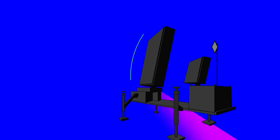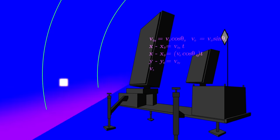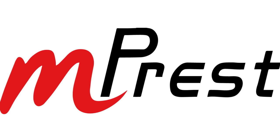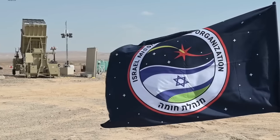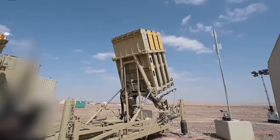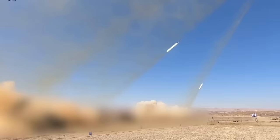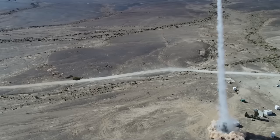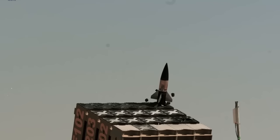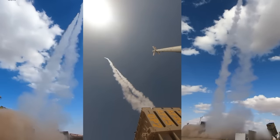At the heart of the Iron Dome's success is its sophisticated battle management system, responsible for tracking incoming threats and coordinating the system's response. This crucial system's programming was entrusted to the Israeli company Impress Systems, known for its expertise in complex software development. Their involvement played a pivotal role in shaping the Iron Dome into the formidable defense system it is today. One of the most remarkable aspects of the Iron Dome's development was its speed — from initial concept on paper, the system transitioned to full combat readiness in less than four years, defying conventional expectations for a cutting-edge weapon system built from scratch.